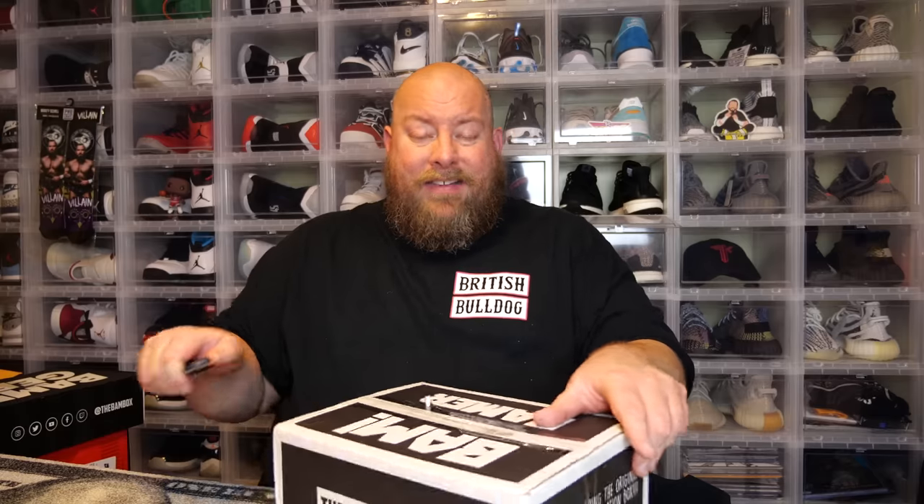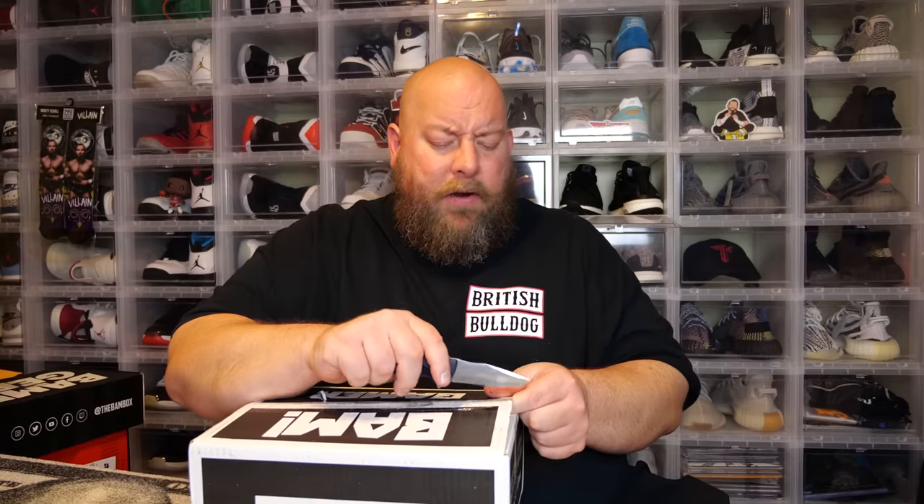I didn't buy the first run of the new BAM Plus Box — you had a choice of horror, sci-fi, or pop culture. I just passed on the first box to see what's in it and I'll decide later if I'll start buying that too, because right now I'm getting four BAM boxes a month. The BAM Gamer Box is actually newer — they just started doing it in 2020 — and so far it's been solid. Let's take a little peek inside.